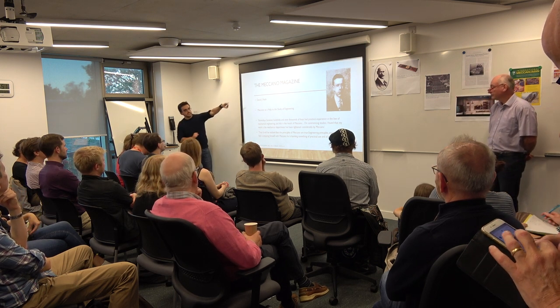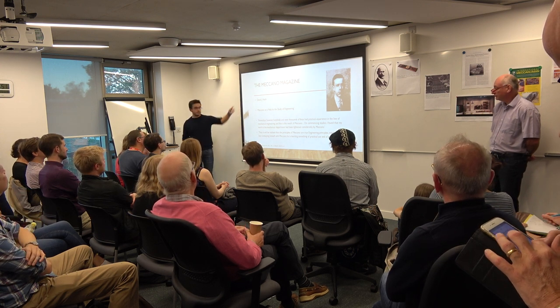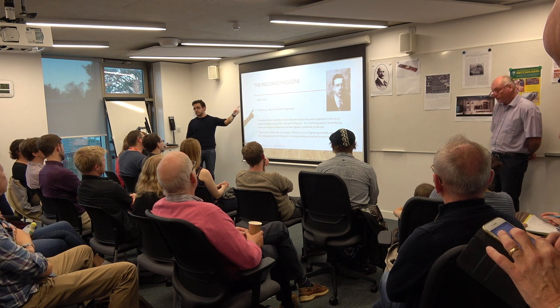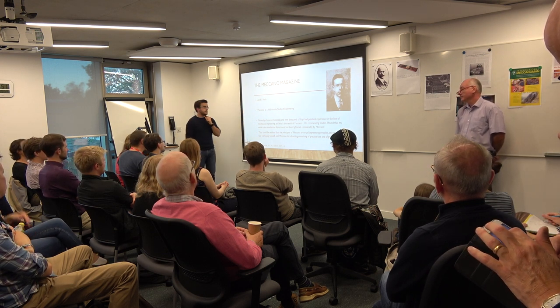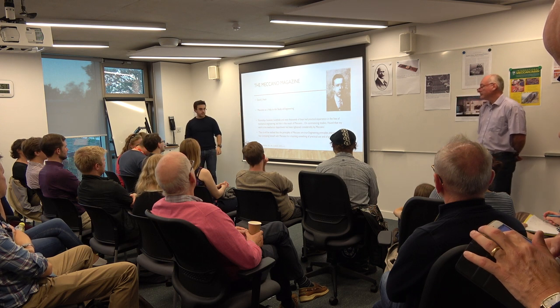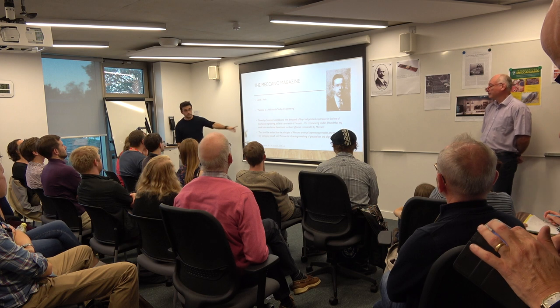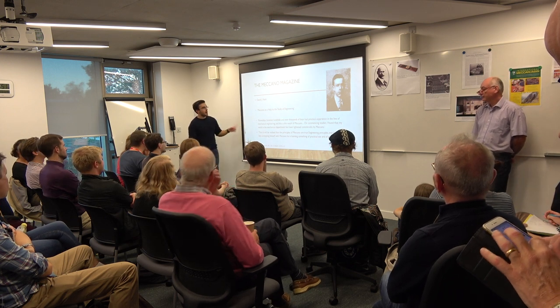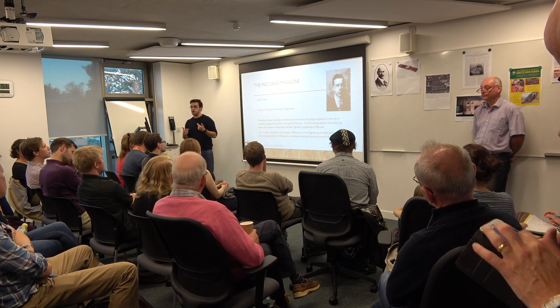Getting back to the main point - this is David Nash. He was in the magazine next to Kobold. Kobold was 11; David is 14. He says that Meccano is a tool that helps engineers - 'Meccano is a help to the study of engineering.' He wrote: 'Nowadays, hundreds and even thousands of boys have practical experience in the line of mechanical engineering, and this is the result of Meccano.'